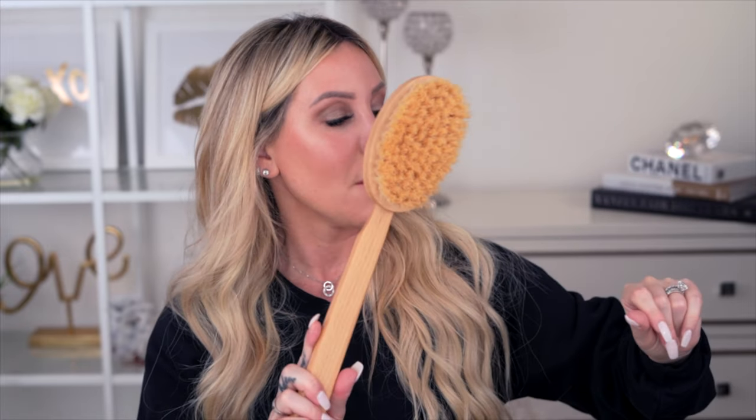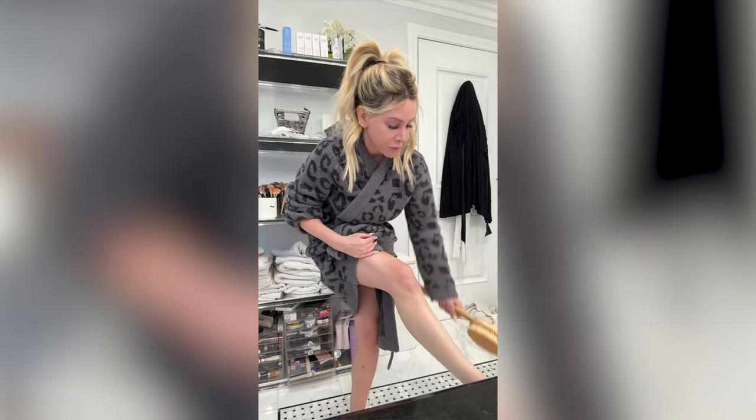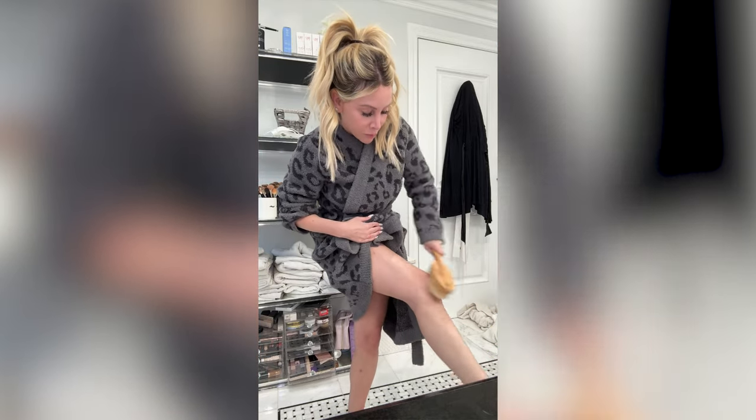I do dry brushing every day before I shower. I'll link my favorite brush below. You take your dry brush and brush upward, always going towards your heart, because that helps with lymphatic drainage at the same time. Run down your arms, up your legs — always toward the heart. Do this before your shower; it's your first step to glowing, healthy, youthful skin.